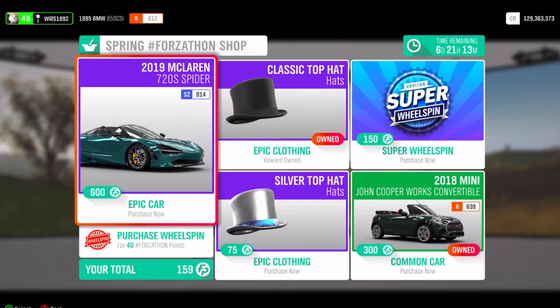In the Forzathon shop this week we have the 2019 McLaren 720S Spider for 600 Forzathon points. We have the classic top hat and the silver top hat, both for 75 Forzathon points. We also have the 2018 Mini John Cooper Works Convertible for 300 Forzathon points.